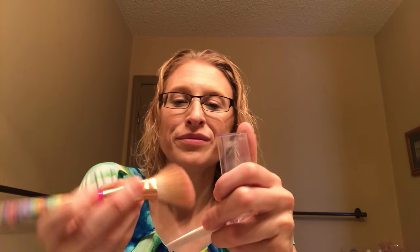I forgot about highlighter — let's do that with this elf shimmer that I use as a highlighter and this Lisa Frank unicorn makeup brush. I'll try to remember to link everything below. I'm going to put it on my cheekbones, and I'll be a little extra today and also put it on my nose, my Cupid's bow, and just a tad on the forehead and the chin.